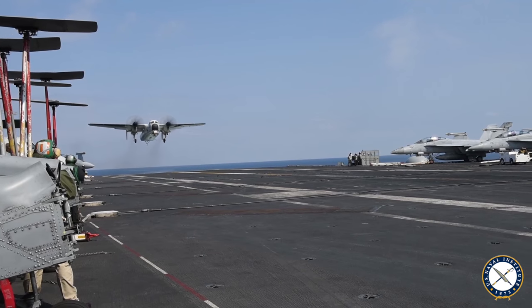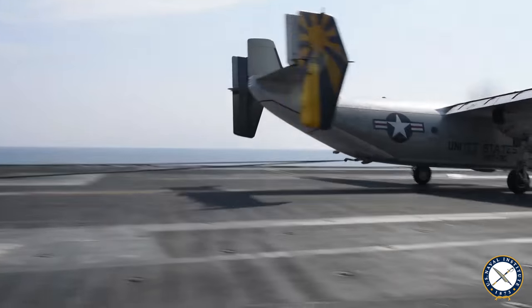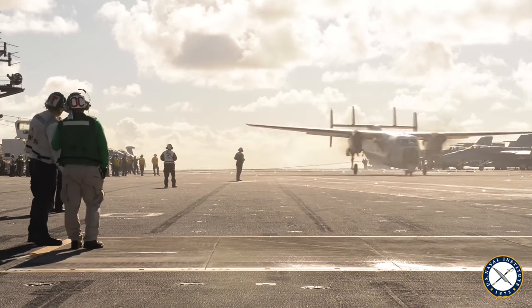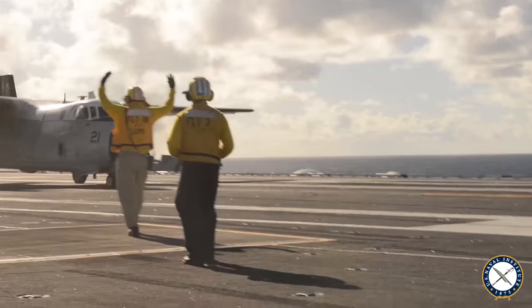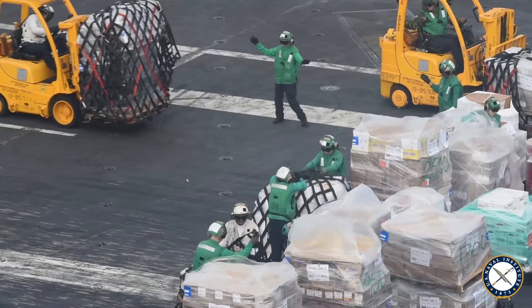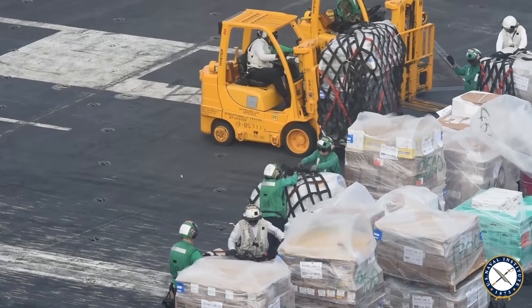We also have the C-2 COD. We have two of those in the air wing. Those CODs are used to bring supplies from shore to ship and then from ship back to shore — vital for what we do. Logistics is key to the success of an air wing, especially when you are deployed. In fact, the entire strike group relies on the COD and their ability to transport supplies and people back and forth from various locations throughout the world.